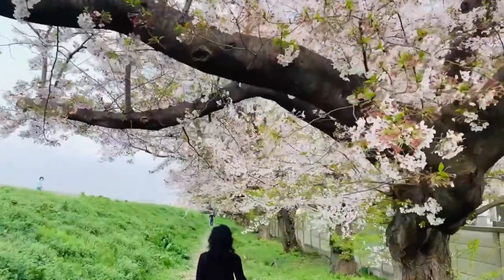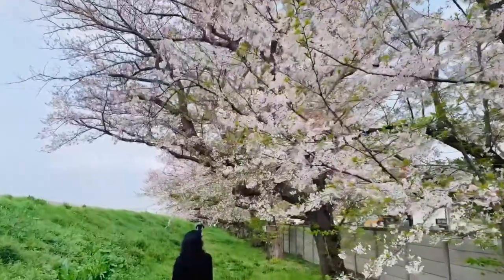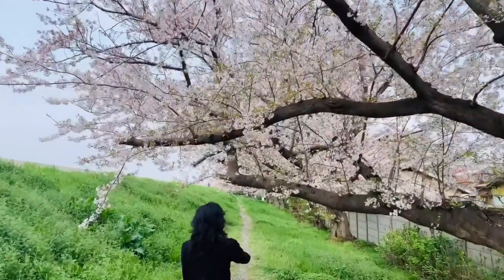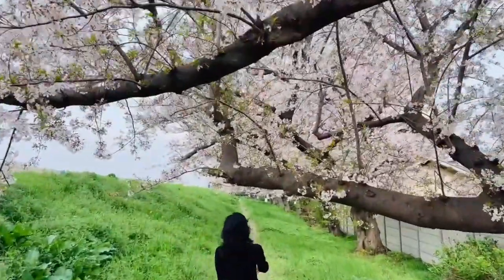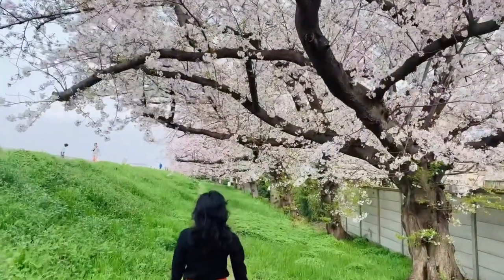You'll find cherry blossom hot spots in over 1,000 locations across the country, so picking the best can prove tricky. Currently, there are more than 600 types of cherry blossom trees in Japan, and it's actually quite fun to travel around Japan and check out the differences between the various types.